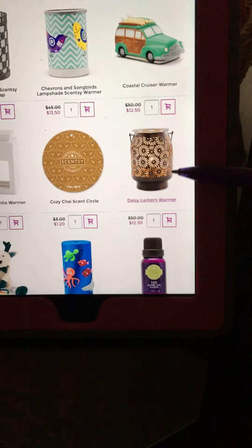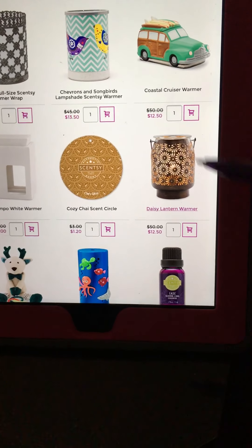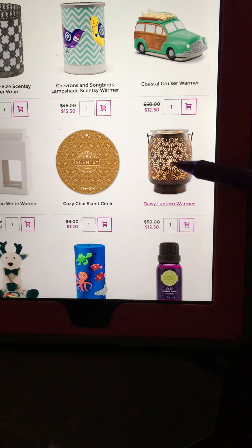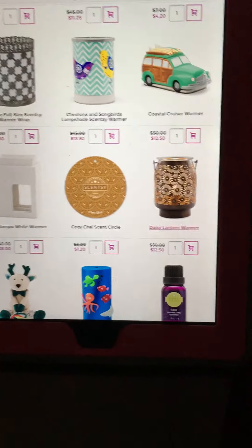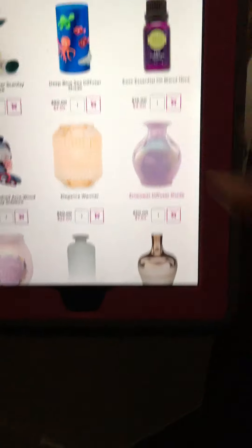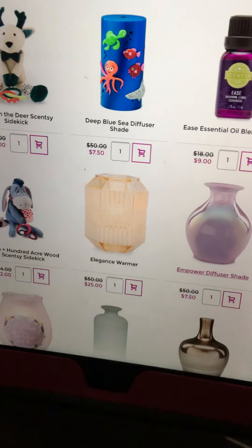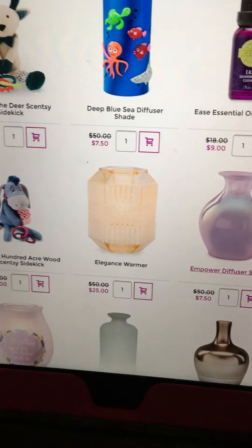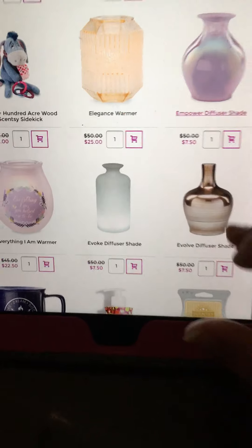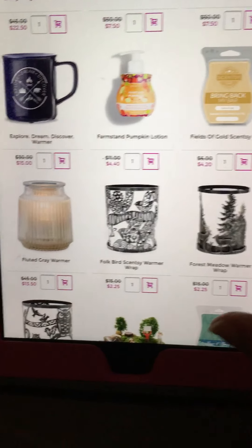Look at this one — the daisy lantern warmer, which is beautiful and pretty big. The price: $50 down to $12.50. When you turn the light on it uses a 25-watt light bulb and it reflects all the flowers on your wall, illuminating your room in a very pretty way. Items will sell out fast, so even while you're browsing, if you see something you like, act on it quick.